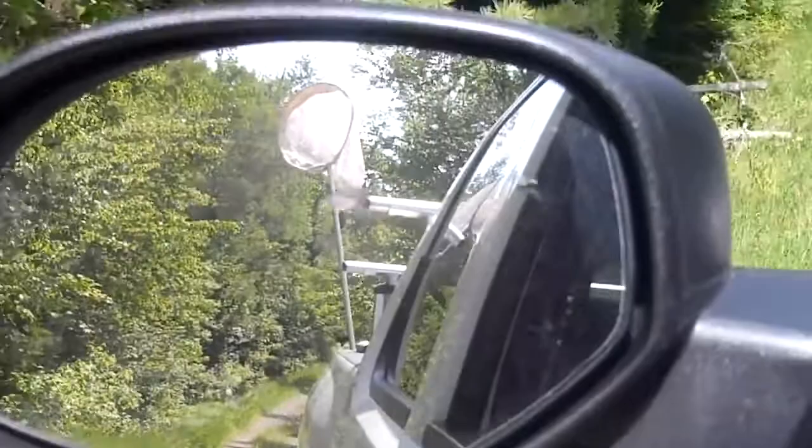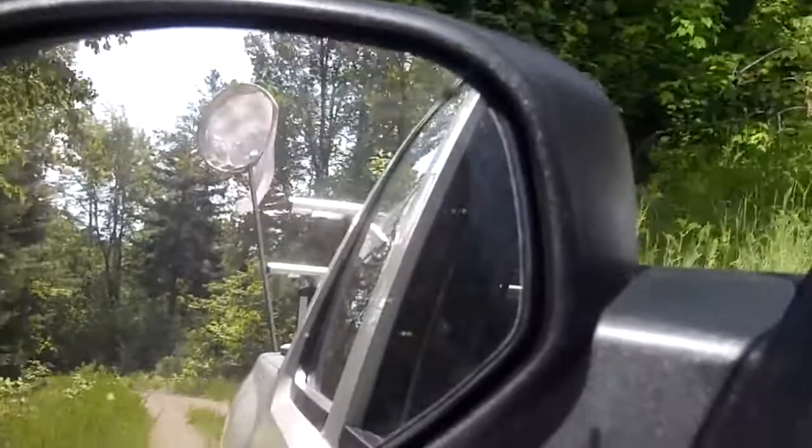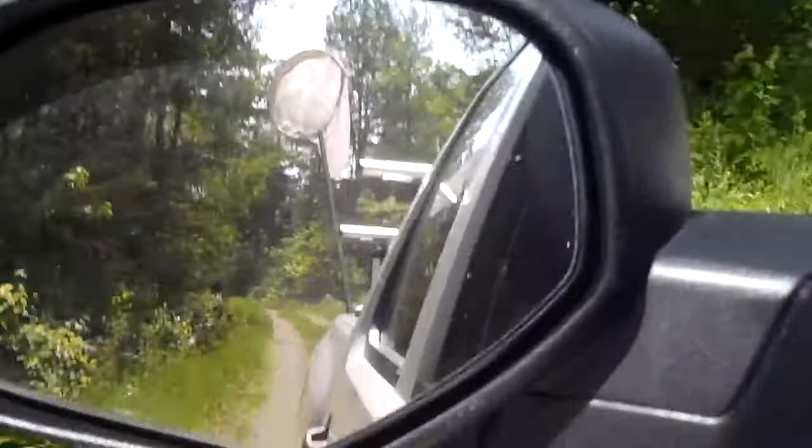I ended up running, like, a quarter of a mile trying to catch this thing. I eventually caught it, and then it was too big to smush in between my fingers without getting all gross, so I used a plank of wood and a rock. That worked pretty well, so I finally got that big butterfly. Redneck butterfly net still going strong.